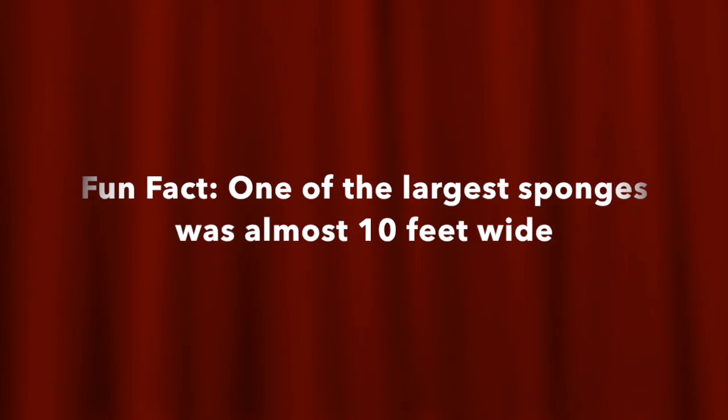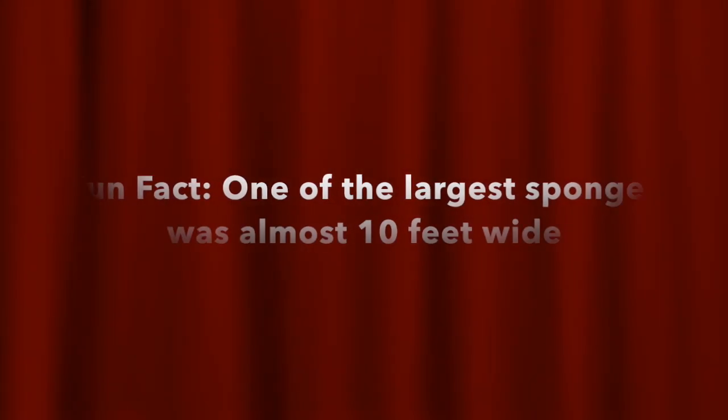Fun fact number three! One of the largest sponges was almost over 10 feet wide.